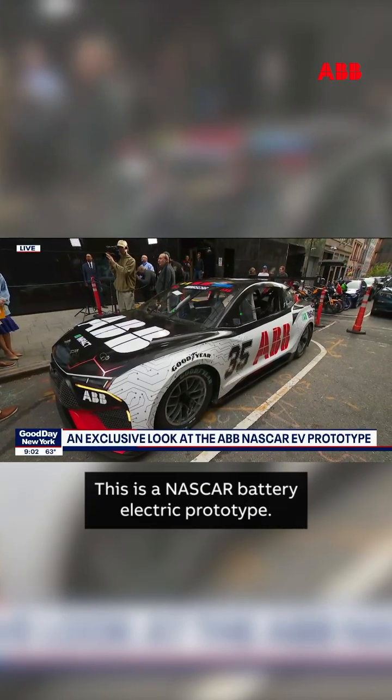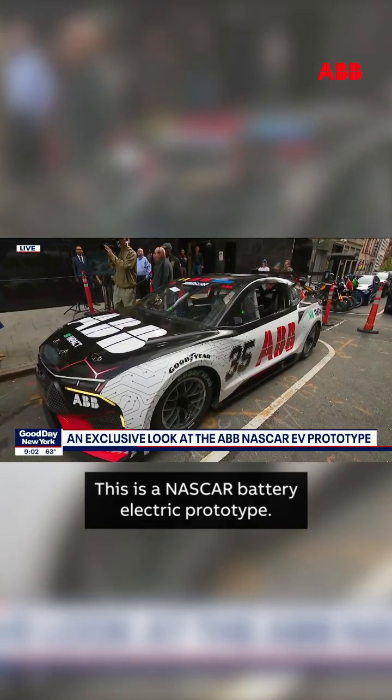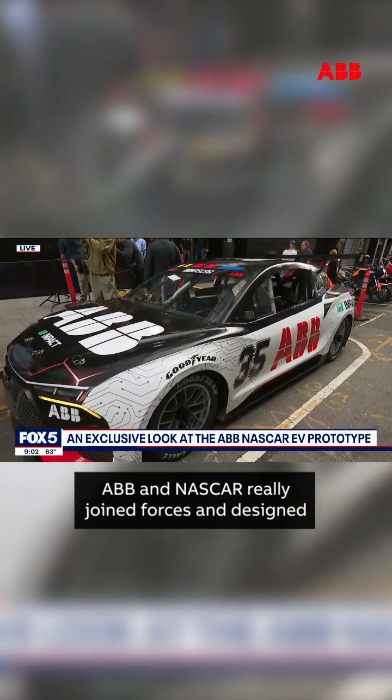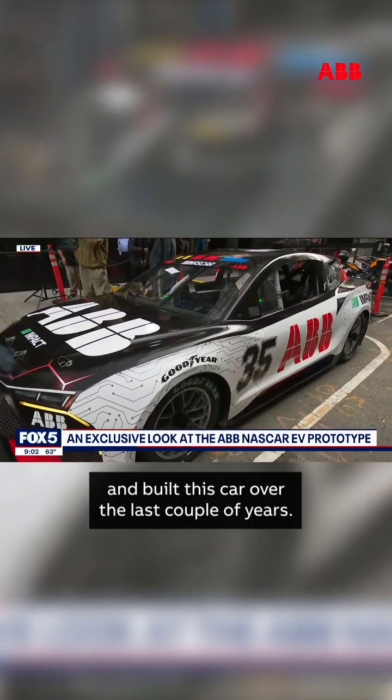This is a one of a kind — a NASCAR battery electric prototype. ABB and NASCAR really joined forces and designed and built this car over the last couple of years.